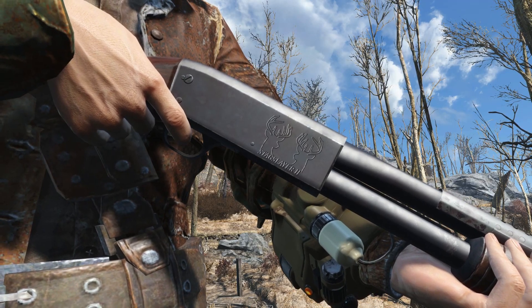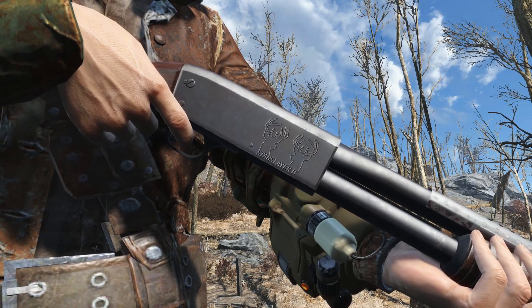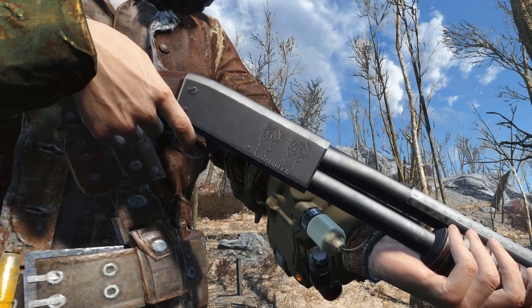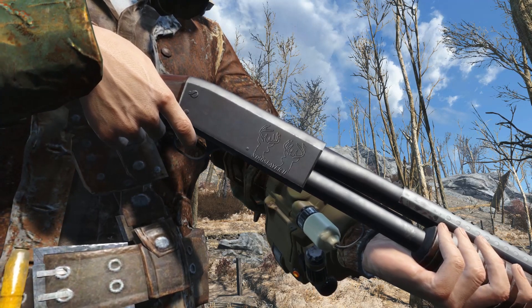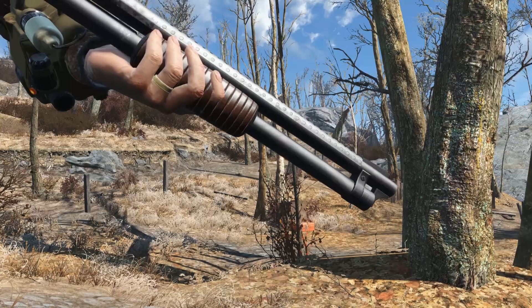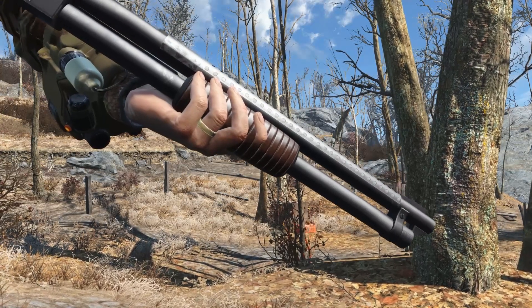The Ithaca Model 37 — a fantastic mod made by Doombased. This mod brings in a pump action shotgun complete with custom animations and plenty of workbench modifications. It looks amazing and it is a lot of fun to play with.